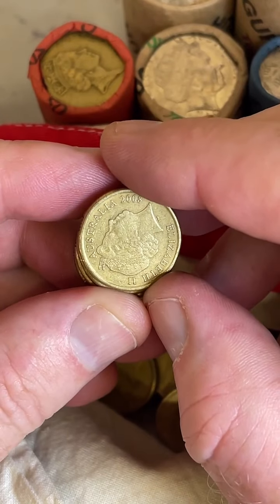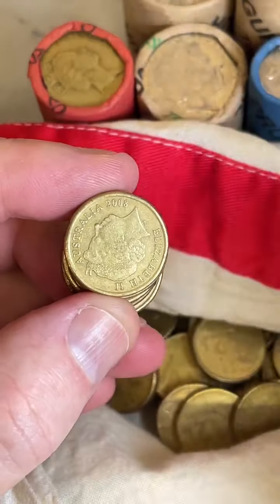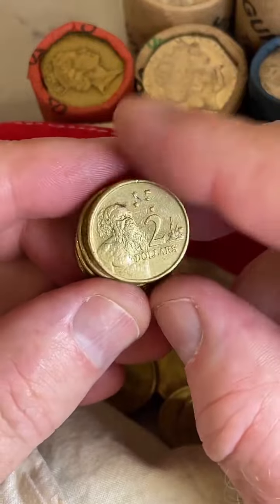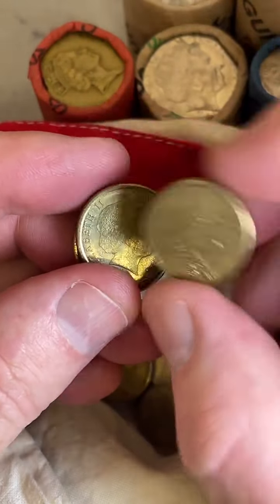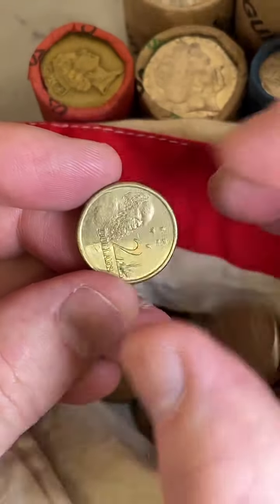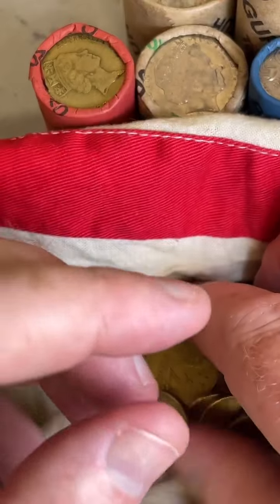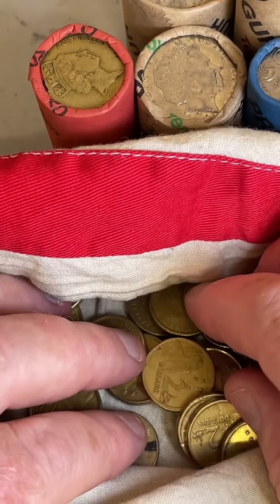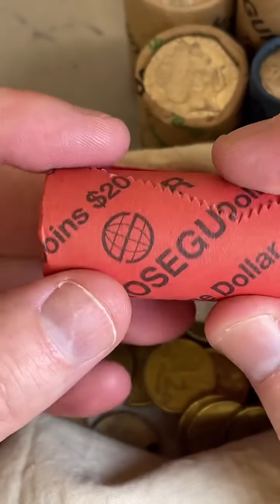What is a $2 letter U coin worth from 2022? One of those Commonwealth Games coins — anywhere from about $3.25 to $7 are some selling prices on those. The Commonwealth Games coins have either an A, U, or S on them. The Wiggles set of colored $2 coins is between $2 and $25 for a set.